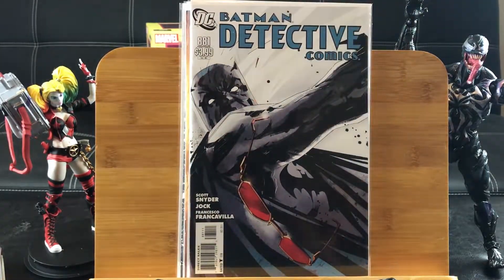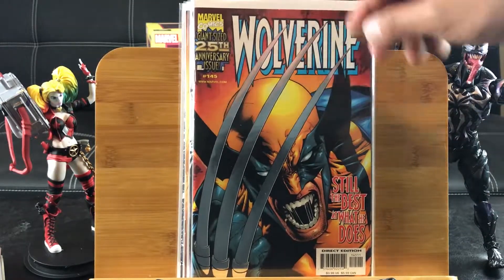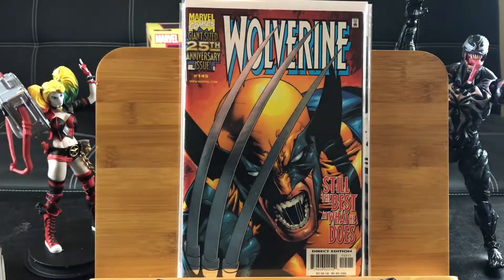Detective 881 — Jock cover — one of the ones that's sitting pretty on eBay. Wolf Ring — check out that awesome metallic reflective cover. This is the 25th anniversary issue, number 45. Still the best at what he does.